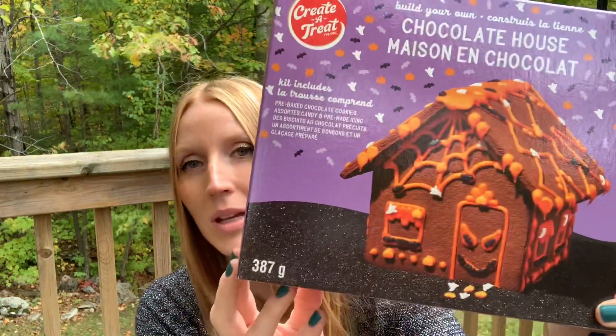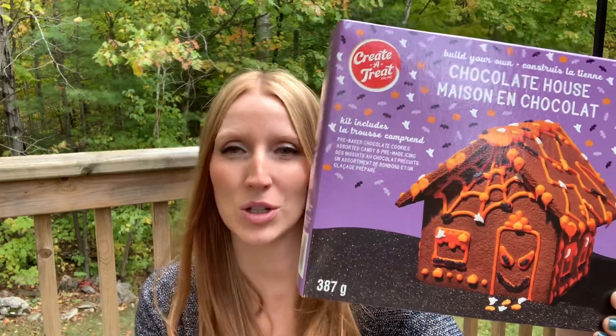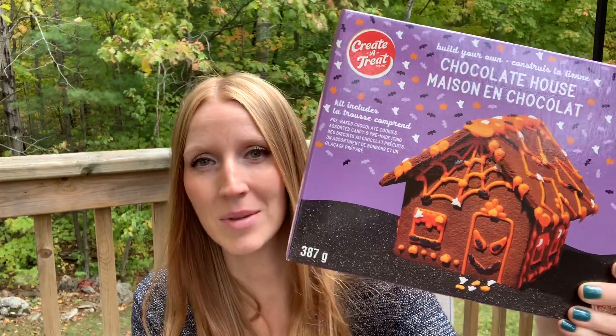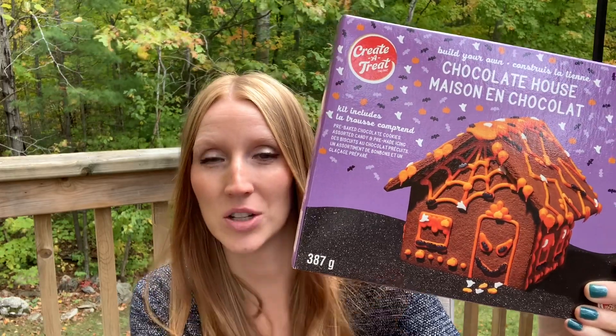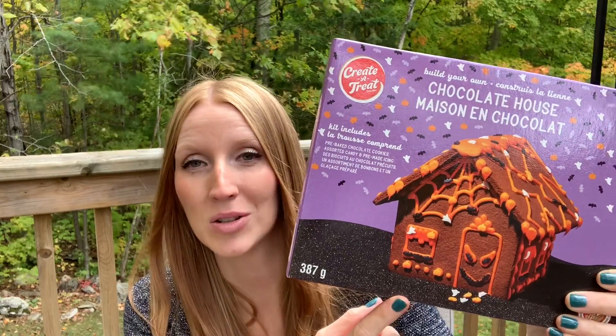My daughter was so excited about this chocolate house — you build your own, it's like a Halloween gingerbread house. We always do the gingerbread house at Christmas time, and the past few years we've started doing this Halloween one too. She really enjoys it. This was $4 from Dollarama.